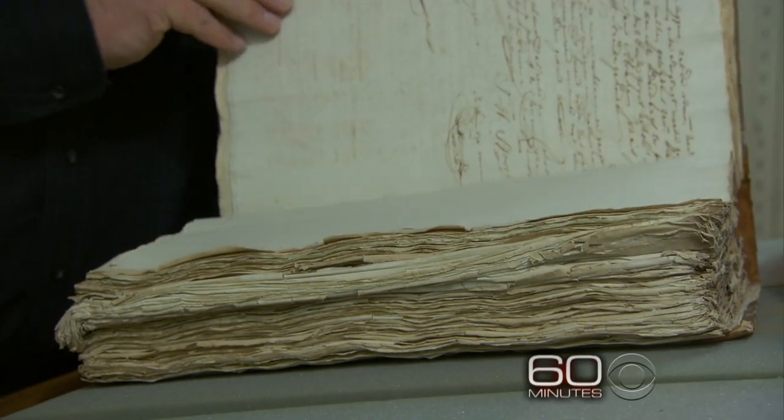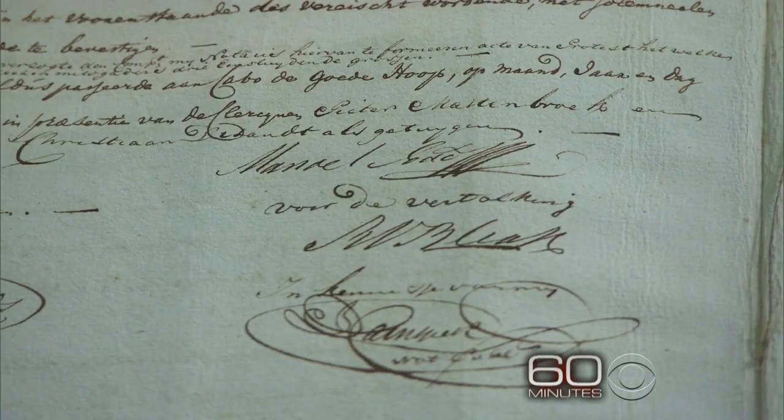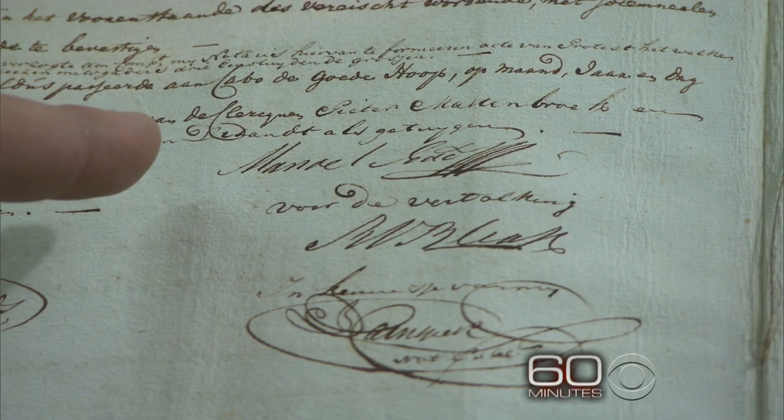We have the captain's account and he signed his name here 220 years ago. He said he decided to save the slaves and the people — the people being the crew, while the slaves were considered just cargo.